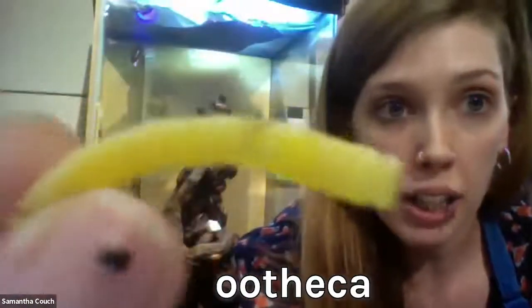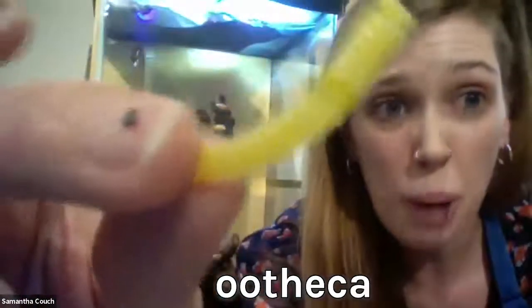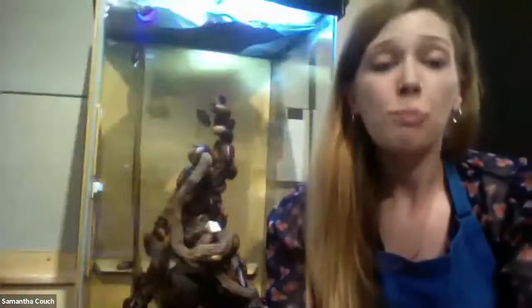I've got an ootheca right here with us. It looks like a yellow tube almost, and if you're able to see the texture on it, there are little lines and chambers in it, and each of those chambers is a different juvenile — a different baby that's about to be born.